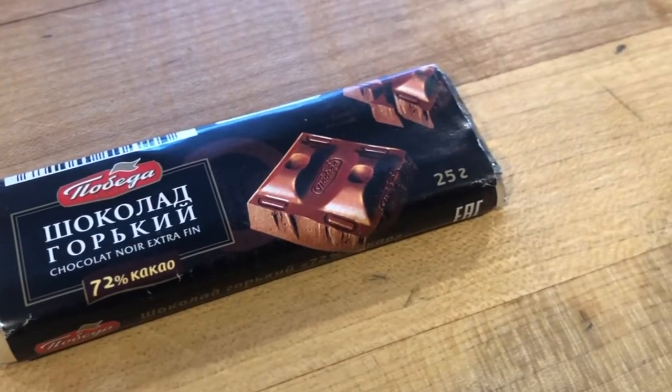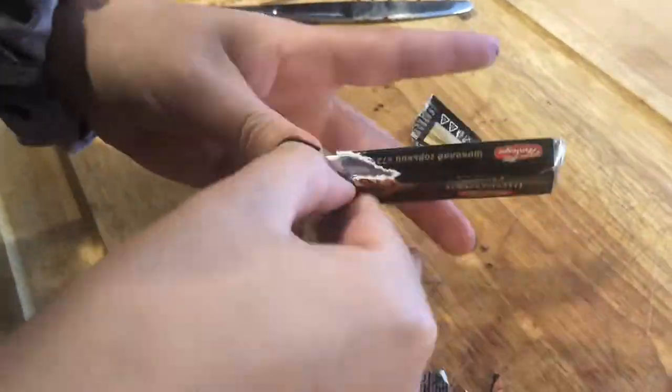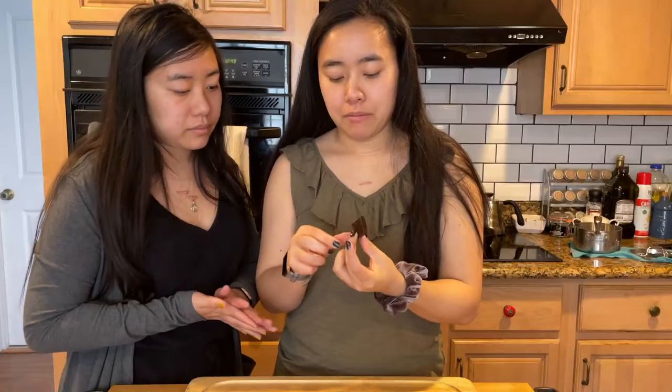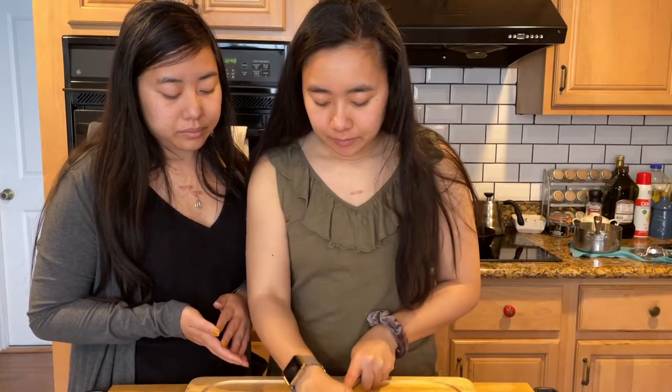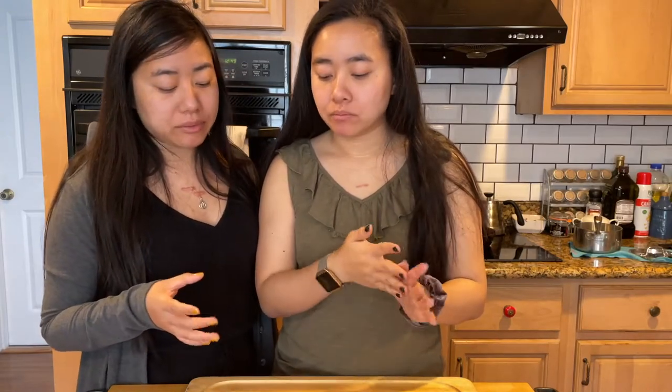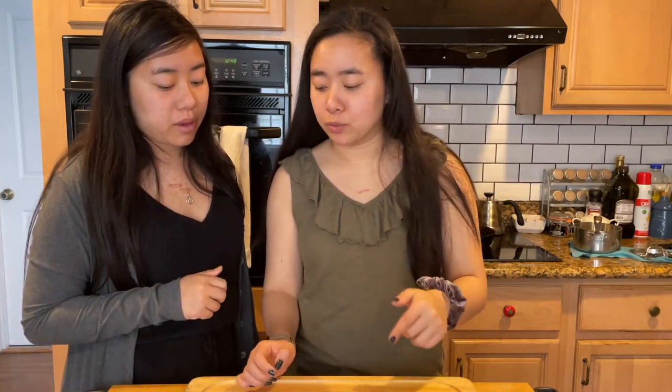This one says 72% cacao, which leads me to believe it's a dark chocolate. Let's open and see. It looks to be just dark chocolate, which is up my alley. It's good — really dark, probably 80% tasting. This is 72%, but it tastes darker. Their scale must be a lot different than the American one. I like this one a lot — me too. If you're into dark chocolate, get this one.